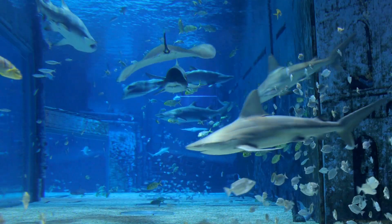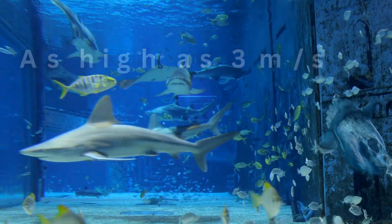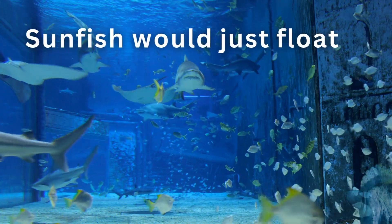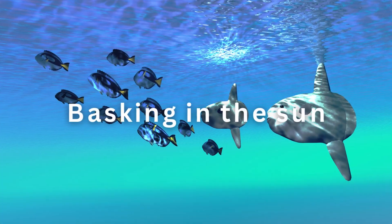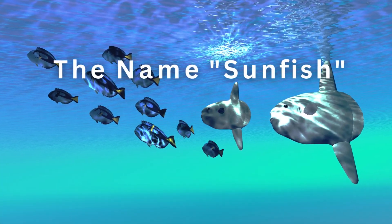Despite being a powerful swimmer, having been recorded with a speed as high as 3 meters per second, most of the time sunfish would just float on the surface of the water, often basking in the sun. This gives them the name sunfish.